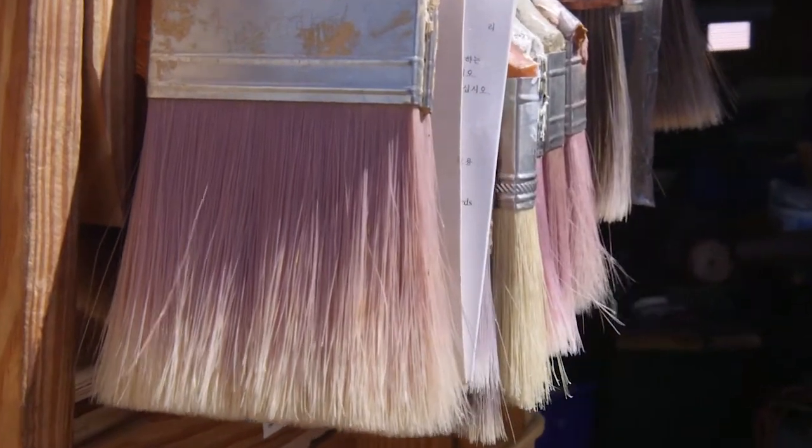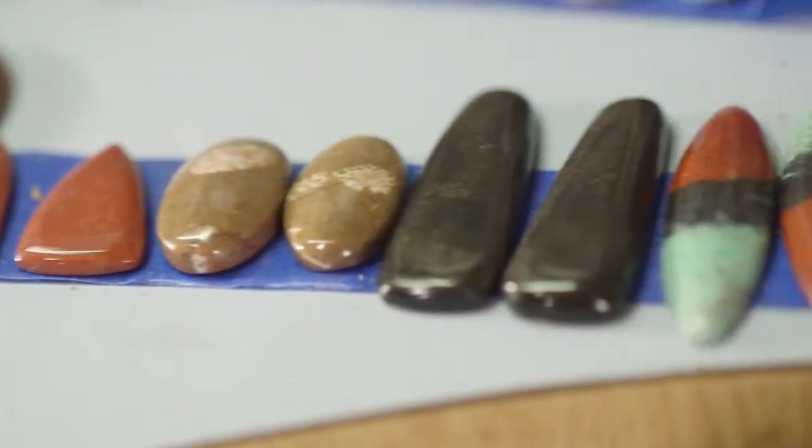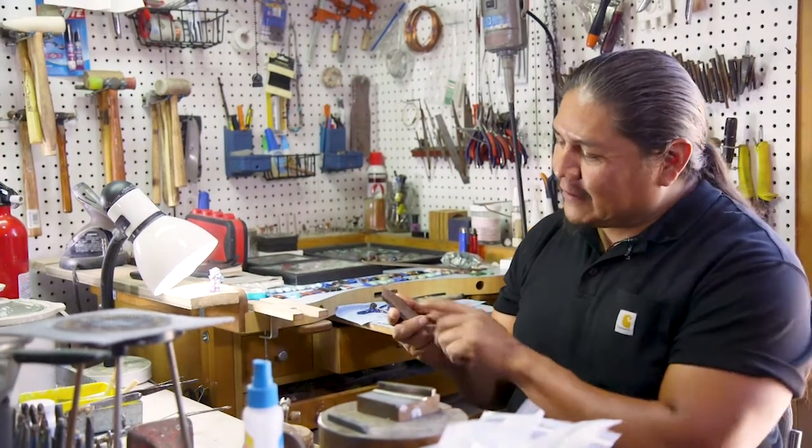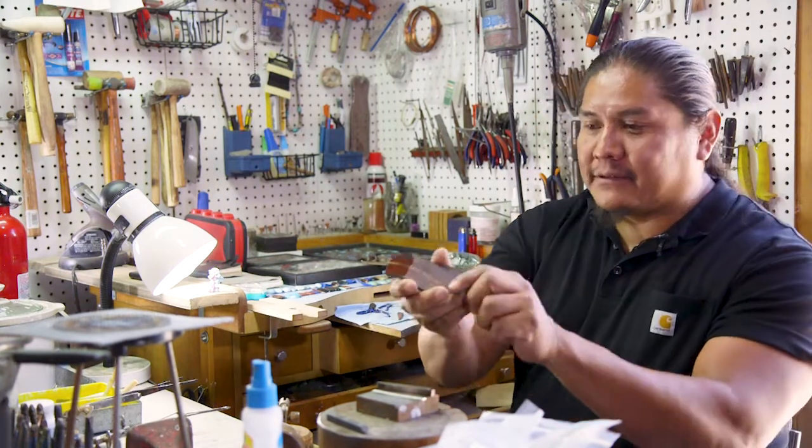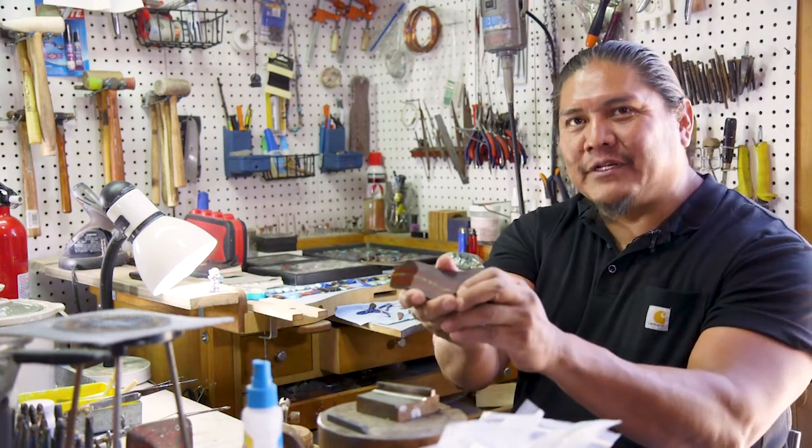Tom Yassim has discovered a special way to know if a stone is of good quality. You lick it, clean it off and then you look at it and say, okay, that's nice. Licking it will show you what it's going to look like when you polish it — it's going to look like that when you polish it.